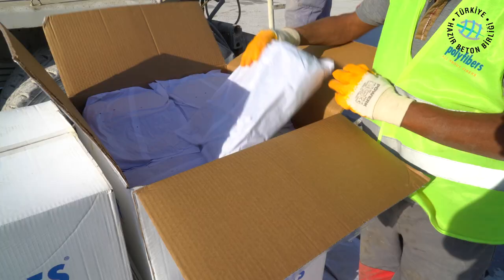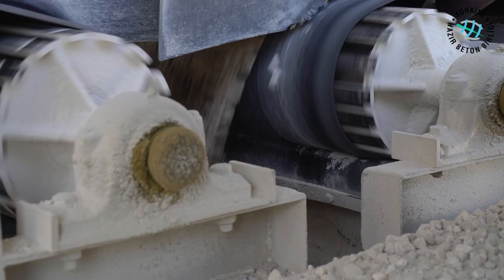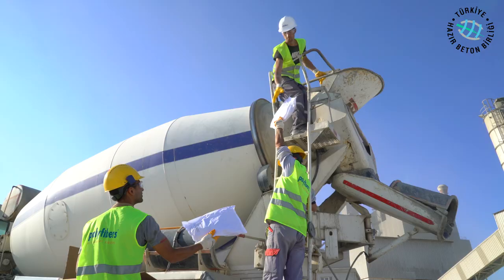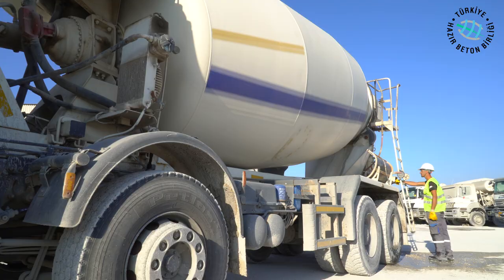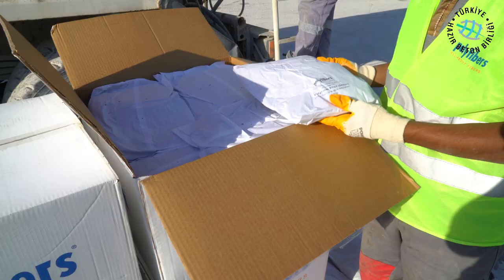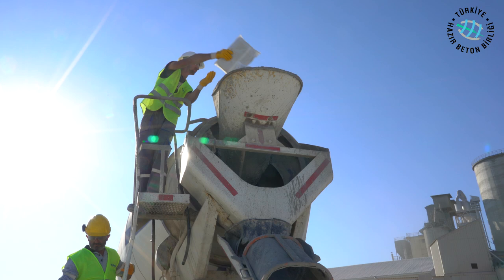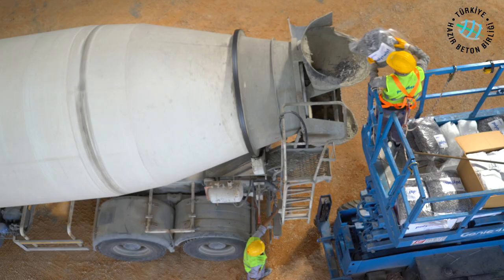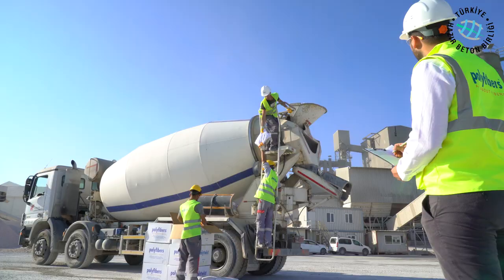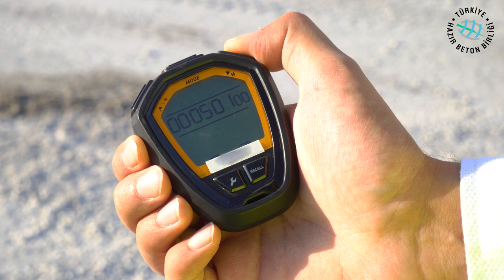The recommended synthetic poly fiber usage dosages vary between two and five kilograms per cubic meter depending on project requirements. A homogenous mixture is obtained by adding fibers to the aggregate conveyor belt at the concrete plant, or by adding them to the concrete truck mixer at the site and mixing for at least five minutes at full speed. If the fibers are in a dissolvable package, the packages can be added directly; if not, the fibers are discharged from the package. The number of packages is counted and noted for correct dosage.